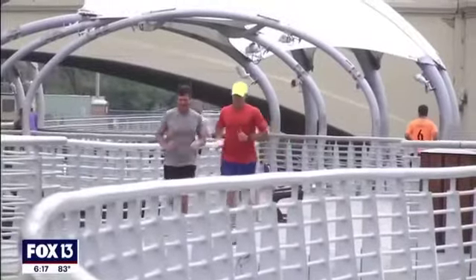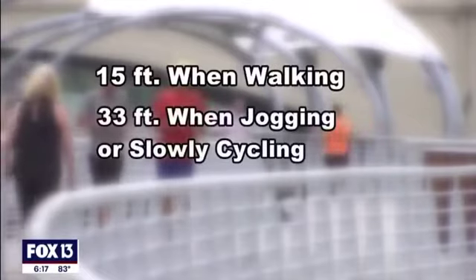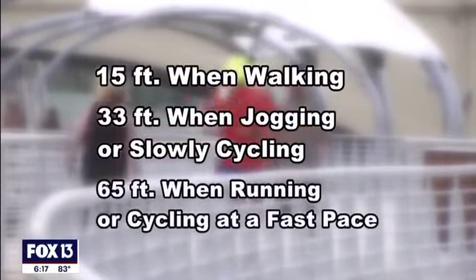To avoid it, stay 15 feet from others when walking, 33 feet when running or cycling slowly, and 65 feet when running or cycling at a faster pace.